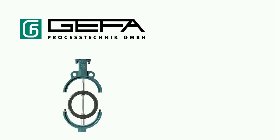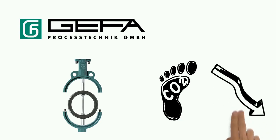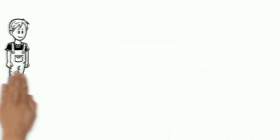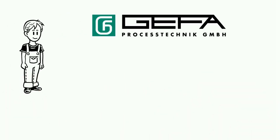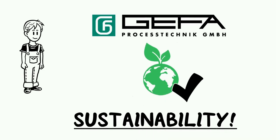This is much more CO2 friendly, as there is no need to buy a completely new butterfly valve. Paul will choose GEFA Process Technik's two-piece butterfly valves in the future, because sustainability is important to him and his employer.